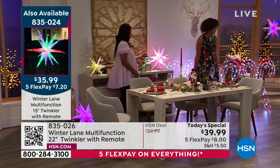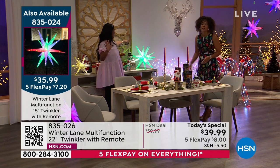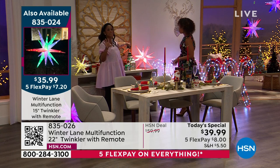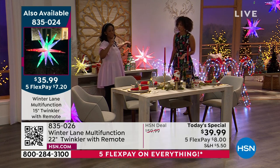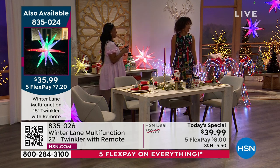All the features on the Today's Special 22-inch are the exact same features on the 15-inch. Every detail you hear about the Today's Special applies to the 15-inch as well. If you can be in the final 1,000 and pick that up, grab it while you can. Less than 1,000 now — down to about 900. 835-024. This could be the last time you're able to get the 15-inch. The mini size also comes with a pole for a tree topper, so you can put it on top of the tree.